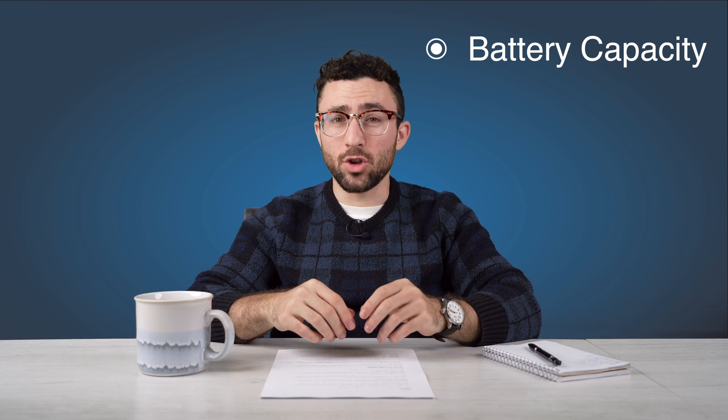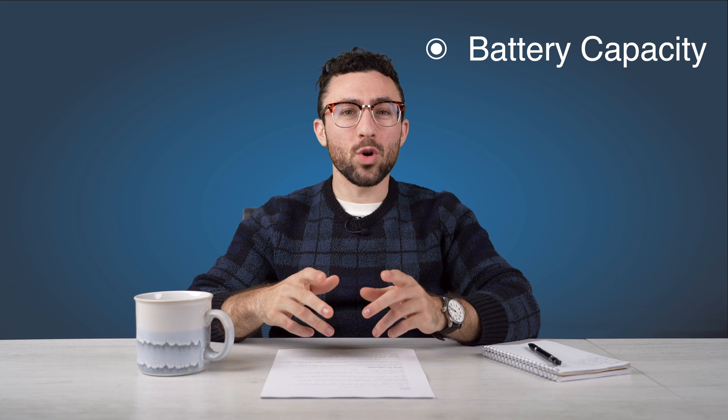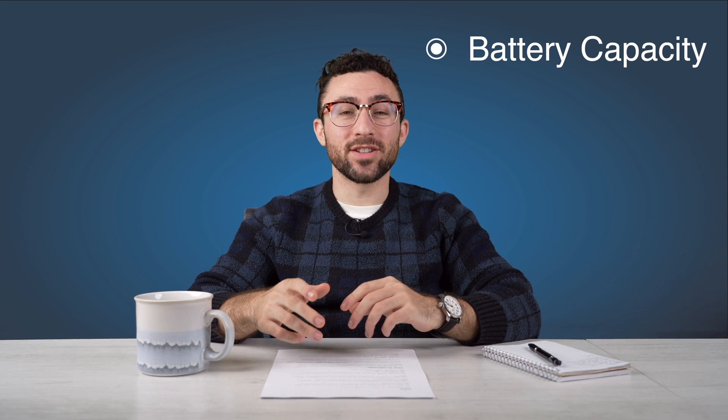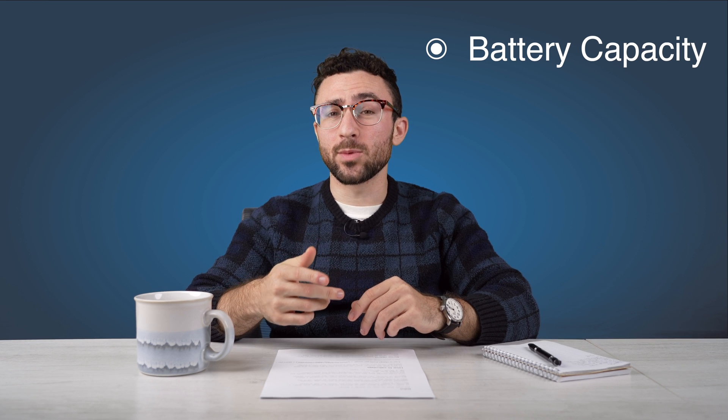Starting with battery capacity — you can think of battery capacity like the size of your gas tank. This number, which we measure in kilowatt hours, depends on which Tesla model you drive. For example, the Tesla Model 3 Long Range comes with an 82 kilowatt hour battery.